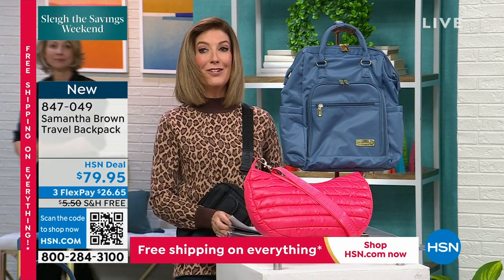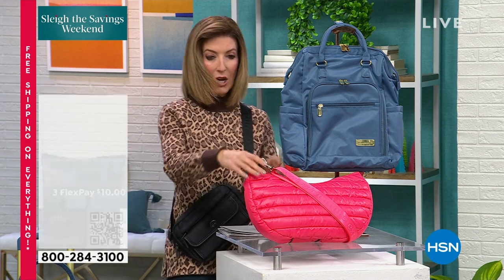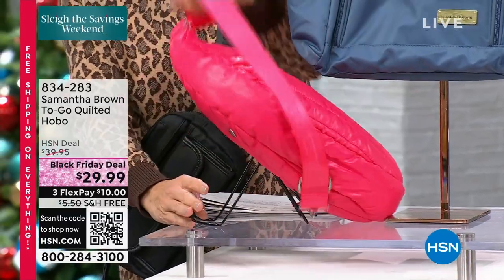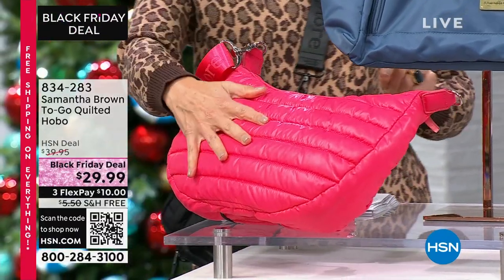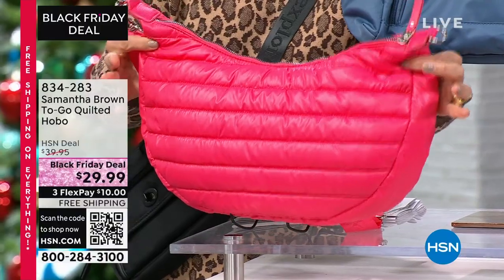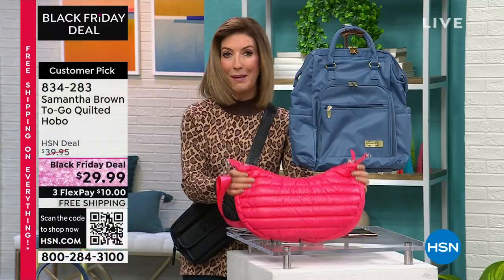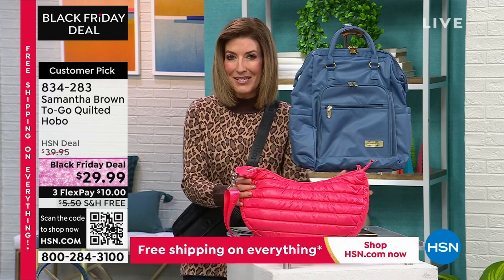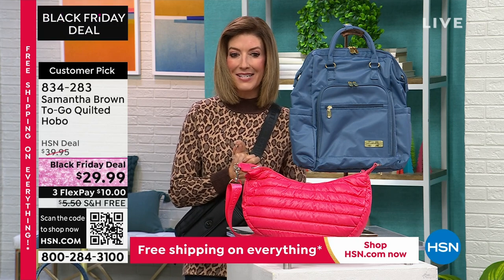We also have a new Black Friday deal - we're calling this one our Quilted Hobo. We have it in some really great colors: not only the magenta, but it comes in silver, a cobalt blue, and a black. It has never been $29.99 until tonight. It's also never been on free shipping until tonight. It's lightweight, it's puffy, it's cute, it's fun, it's sporty, and that'll be yours for an incredible low value pay tonight of about $10.